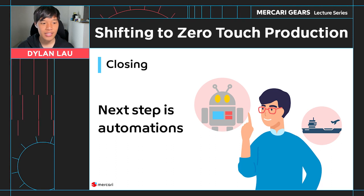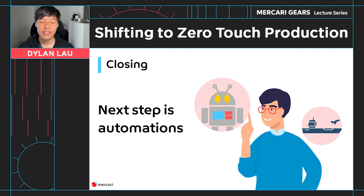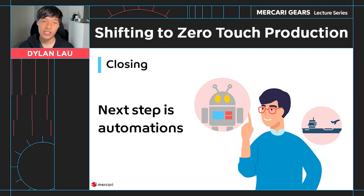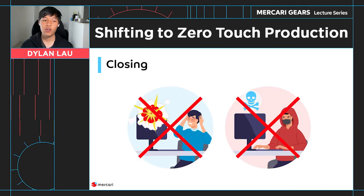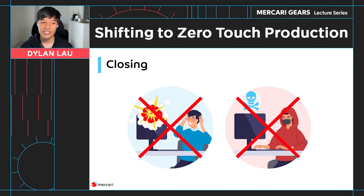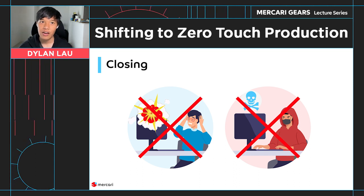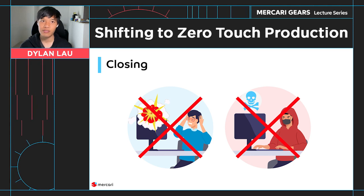Despite having implemented Carrier as our temporary role-grant system, it should actually be the secondary tool for production issues, with automation being the first choice. Once we have fully migrated to zero-touch production, the disastrous scenarios in production from human error, a malicious user, or compromised credentials will be an issue of the past.